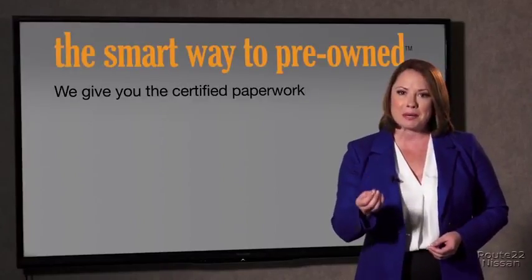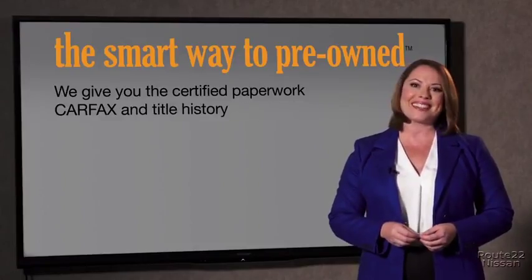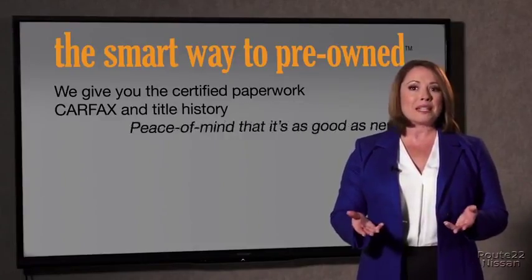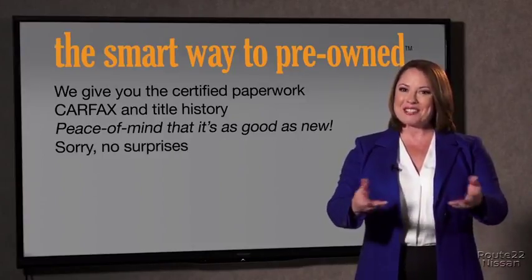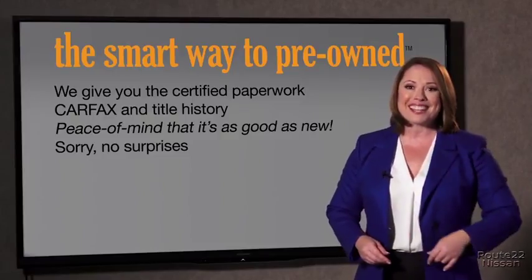We give you the certified paperwork, along with the car facts and the title history, providing you with the peace of mind that your certified pre-owned is as good as new. We don't want to skimp on any of those little things that need to be checked out about your certified pre-owned vehicle. We want to make it as good as new — that's why it's the smarter way to buy your pre-owned vehicle. A buddy on my Facebook page bought a car that was flooded in Katrina and had no idea. I've already told him that purchasing a certified vehicle here is the way to go.